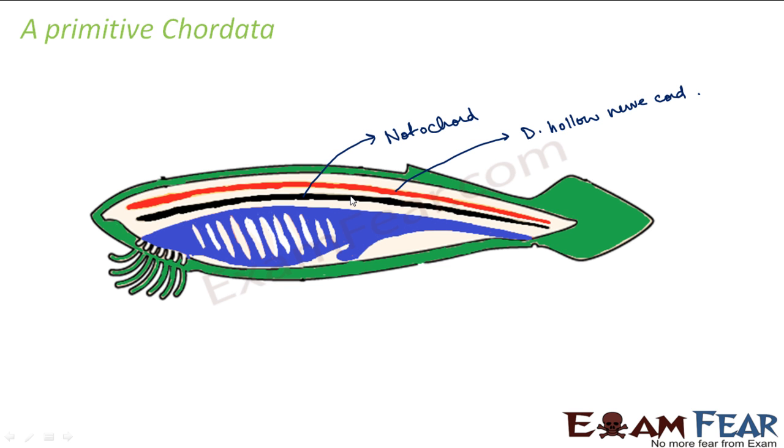In non-chordates — the phyla we discussed before — this cord was present but it was solid, and in some it was located ventrally, in others laterally. But here it is located dorsally and is hollow in nature. The third feature was the pharyngeal gill slits, which you can see here. These are openings in the pharynx. The purpose of these slits is to filter food out of water: water enters through these openings, food particles are filtered out, and the remaining water is expelled out through the slits — so only useful materials are taken in.